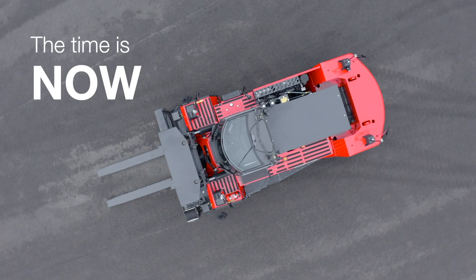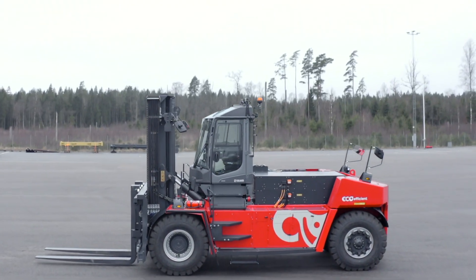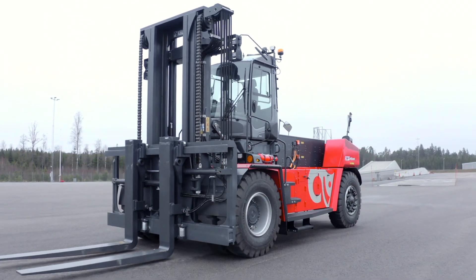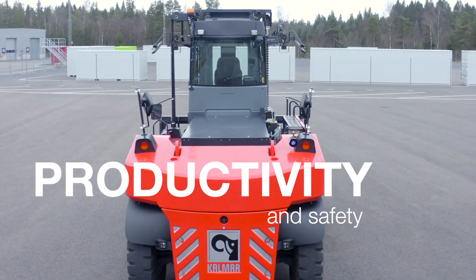The time is now to go electric. Calmar's electrically powered forklifts will help improve the eco-efficiency of your operations while maintaining the highest levels of productivity and safety.